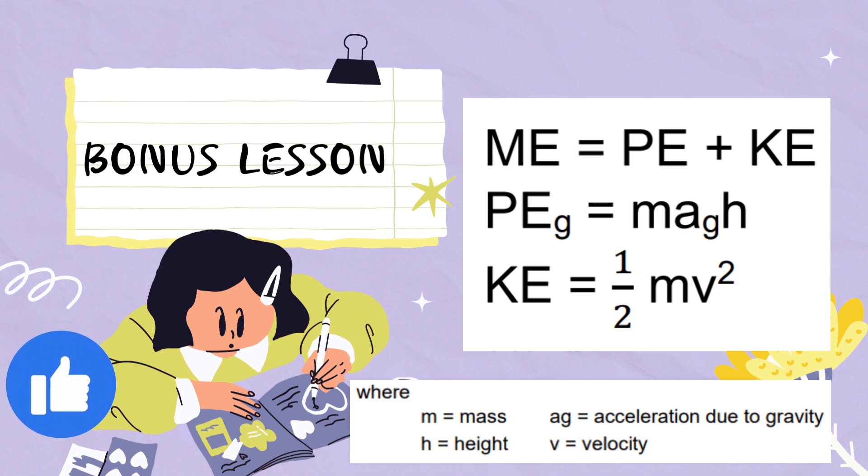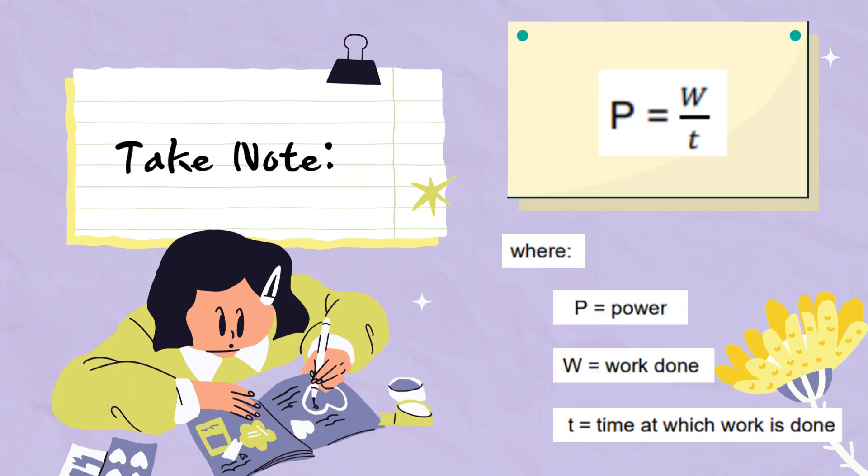Here is a bonus lesson: Mechanical energy is equal to potential energy plus kinetic energy. Potential energy (PE) is equal to mass multiplied by acceleration due to gravity and height (mgh). Kinetic energy (KE) is equal to one-half mv squared. And please take note: power (P) is equal to work done over time.